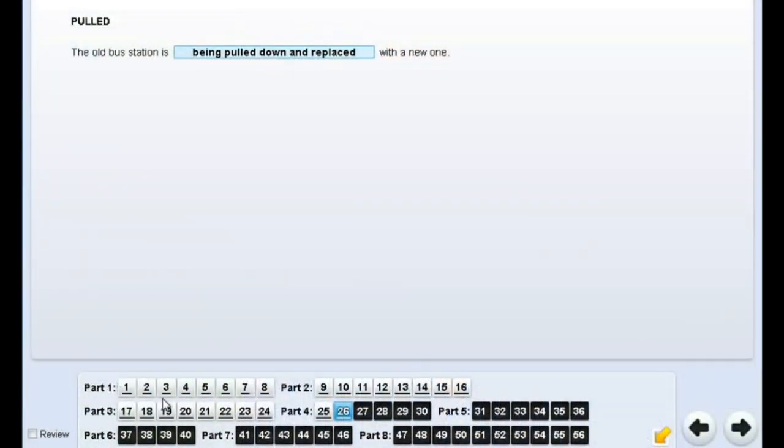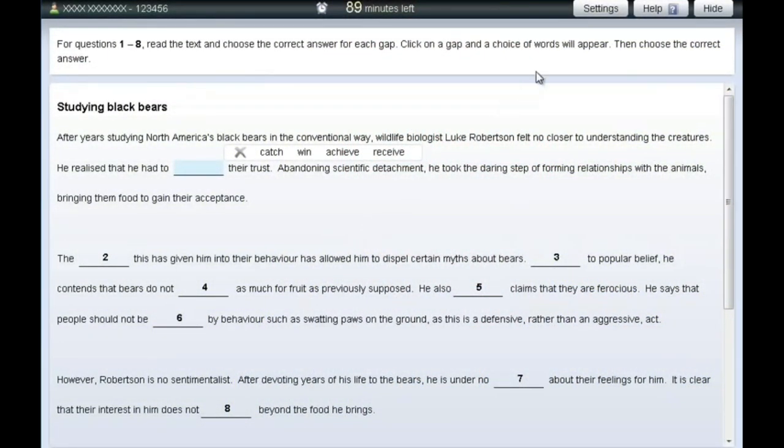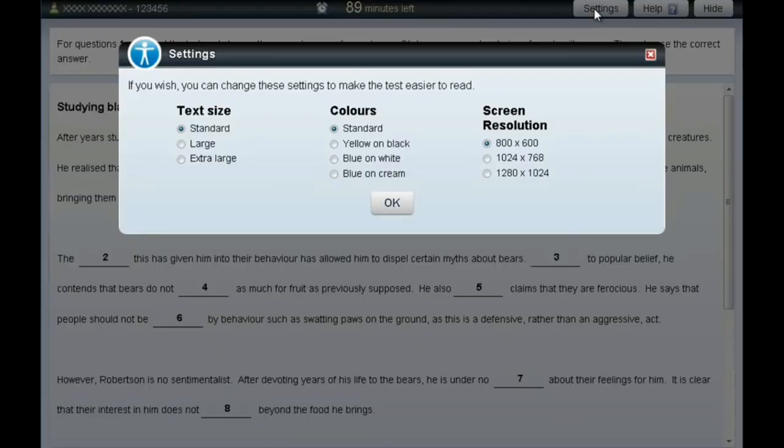Another advantage of the computer-based exam is that it's easy to navigate — there are buttons along the bottom so you can go to any part of the paper. As I've said before, you don't have to follow the order in the paper; you can start at Part 5, then 6, 7, 8, and go back — whatever order you like. You also have built-in accessibility settings: you can adjust text size, change the colour scheme (for example, a black background with yellow text), and change the screen resolution to make reading clearer.